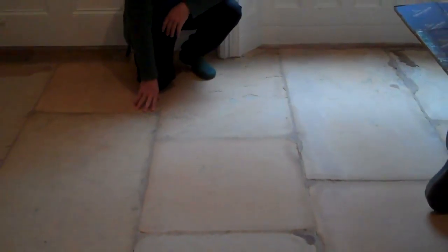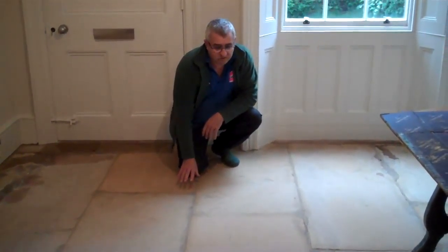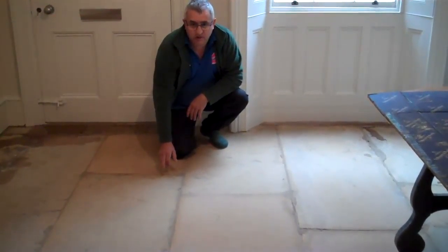By the way, this is a sandstone floor — it's not a new sandstone floor. We're going to seal this with a matt finish. It's a very old floor, well over 200 years old.